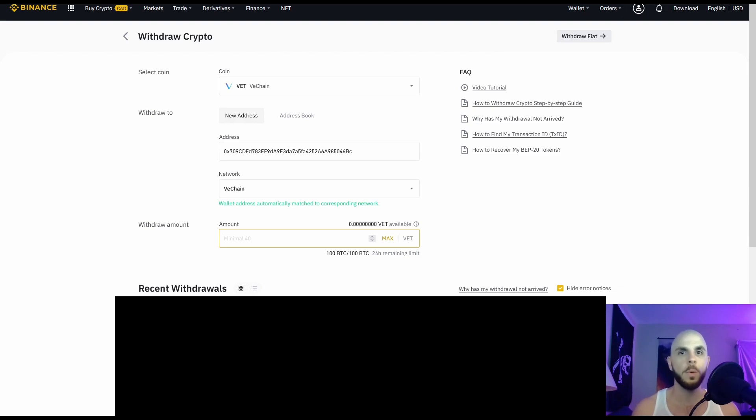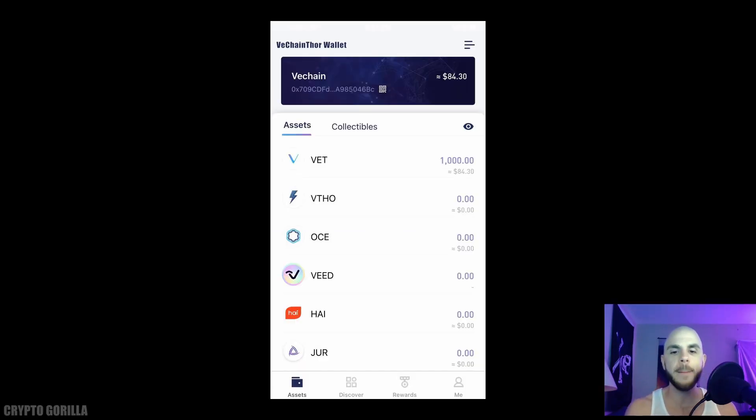Back to the VeChain Thor app — I have 1,000 VET, worth about $84.30 USD, and no other coins. Now that the VET is in my wallet, just by holding it I don't have to stake it or activate anything — I will automatically earn VTHOR. It's completely free. I did a test for 24 hours holding 1,000 VET coins in my wallet.